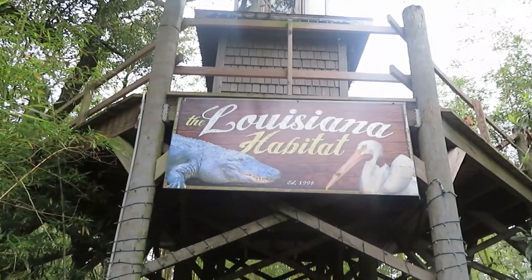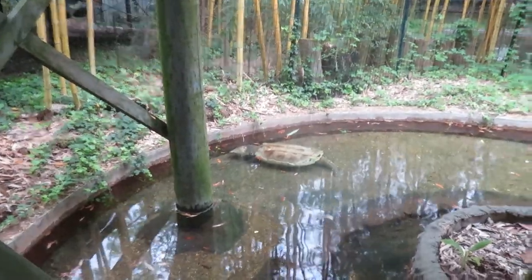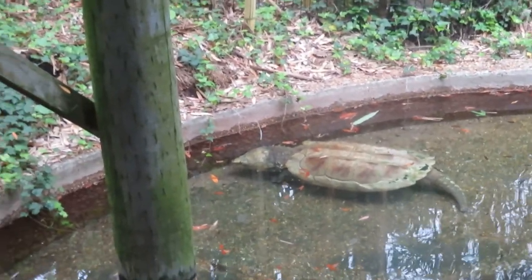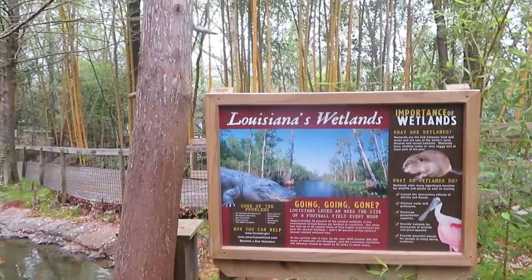Louisiana habitat! First up we've got alligator snapping turtle—alligator snapping turtles right there. Oh, that is a huge turtle. The Louisiana Wetlands.